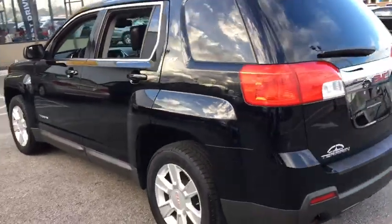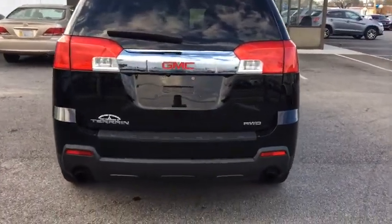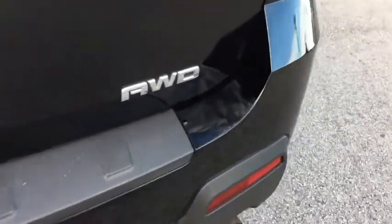Power windows, heated driver's seat, fog lamps, daytime running lights, leather seats, tachometer, rear wiper, heated passenger seat, power heated outside mirrors.